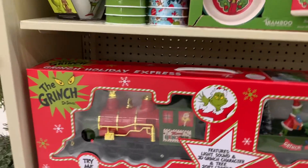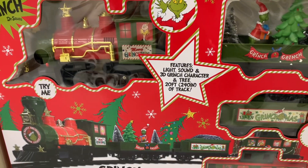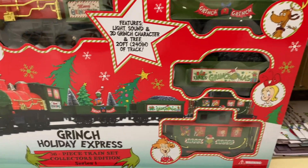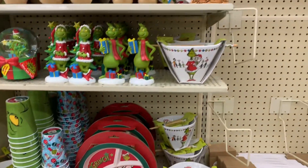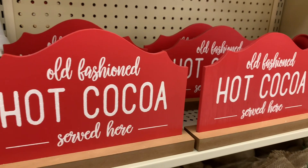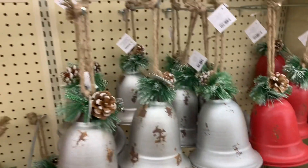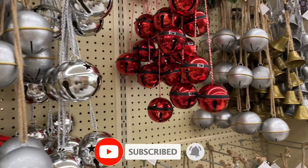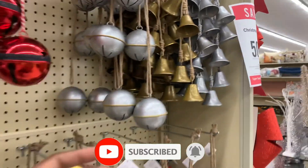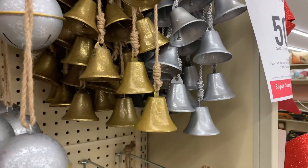Merry Grinchmas. Look at this train — it says it lights up. I don't see the price on it, but I like that. If you're looking for something for your hot cocoa station, there's a little sign. There's some old bells and jingle bells — silver, red, gold. There's a little gold bells again. I like those. And a little rope.